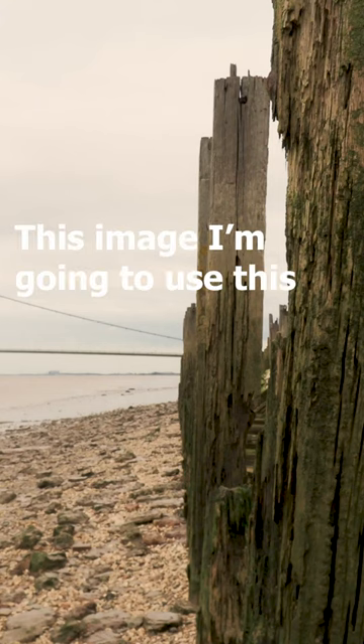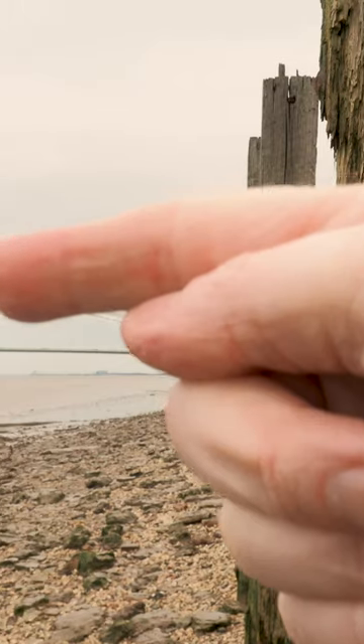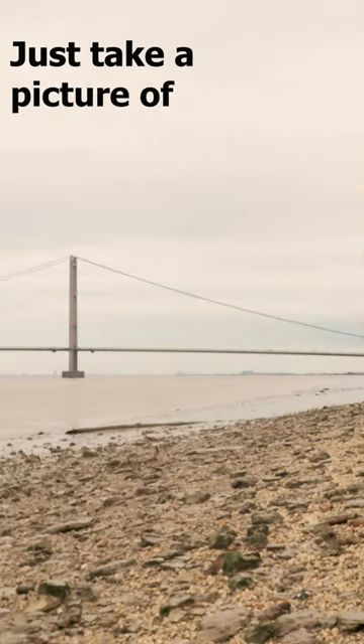For this image I'm going to use this wooden structure on the right hand side of the image, and I'm going to take a picture of the South Tower.